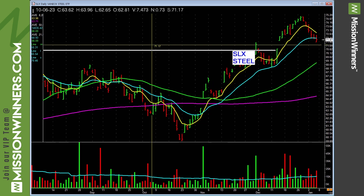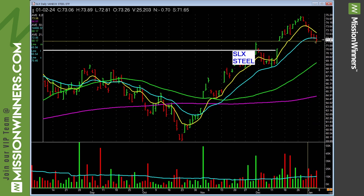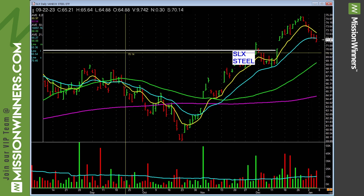Steel stocks have trended nicely but are pulling back. Some distribution has come into it recently — see the red volume bars? SLX needs to lift off and do it with volume; until then, be careful. You could also check into some steel stocks.